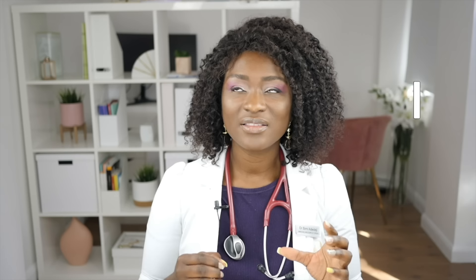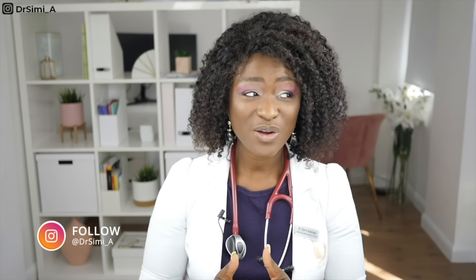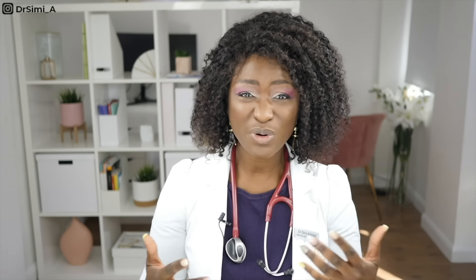The first colour I want to focus on is yellow-green. This is not normal — my alarm bells are ringing and I'm thinking STI. The STI that characteristically gives a frothy yellow-green vaginal discharge is Trichomonas vaginalis. This is a microorganism or parasite that causes the STI called Trichomonas, and is usually caught by having sex without a condom with somebody that is infected.